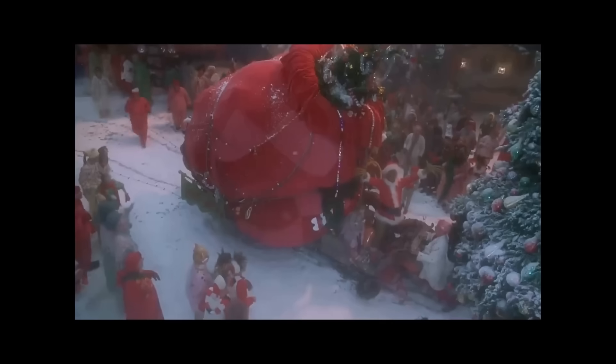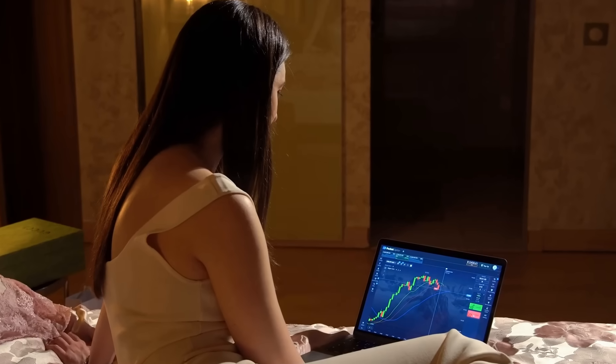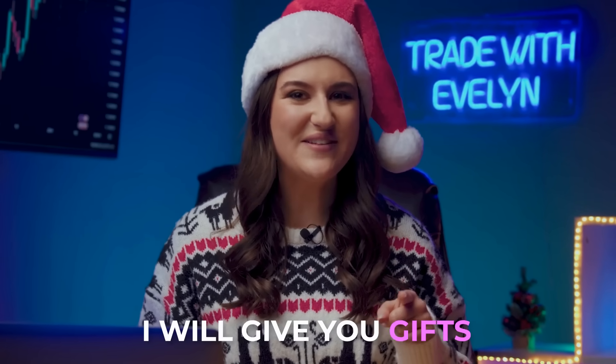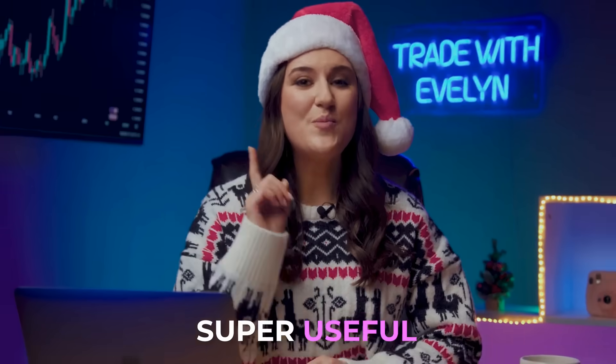Merry Christmas, my lovely traders! I'm Evelyn, a professional trader with 5 years of experience and an average win rate of 88.9%. And today, instead of Santa, I will give you gifts throughout the entire video. There are a lot of gifts, and they are super useful for a novice trader. So make sure to pay attention and watch until the end.